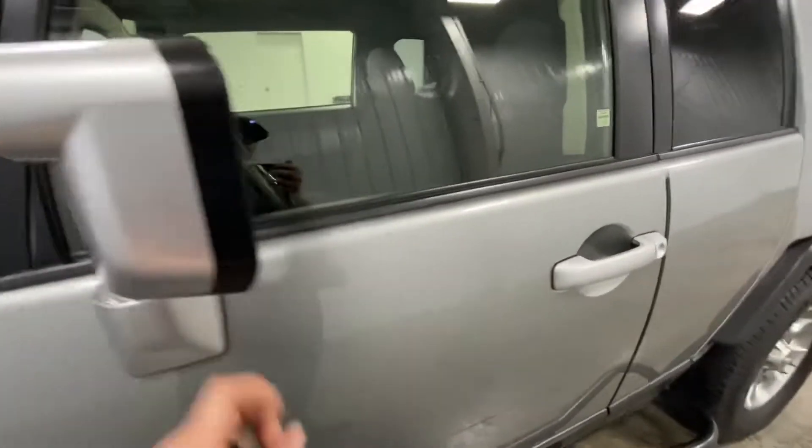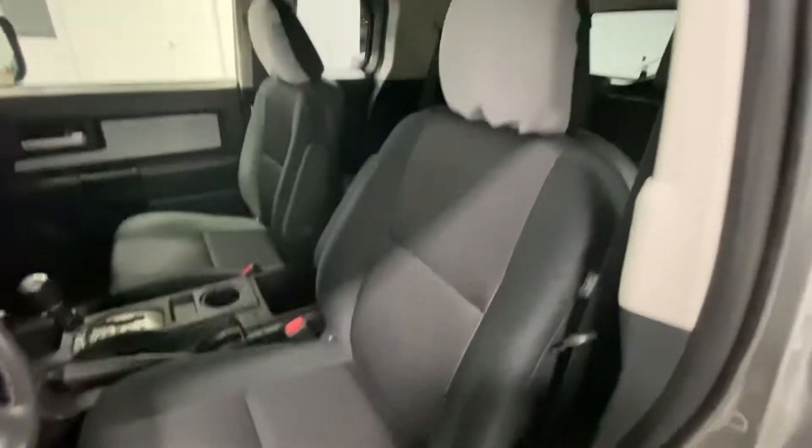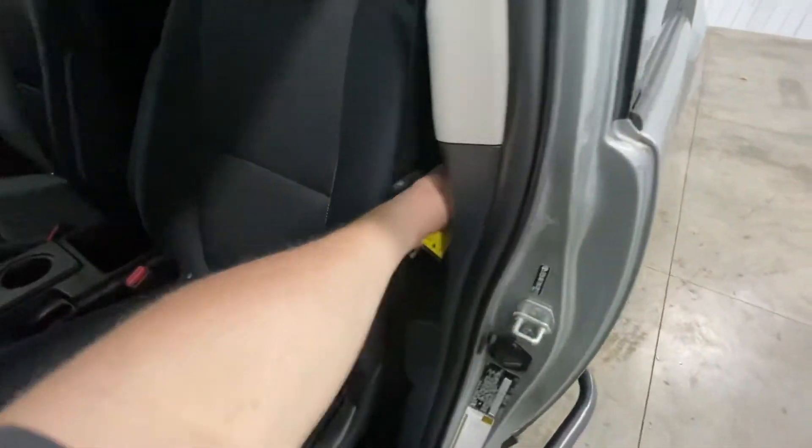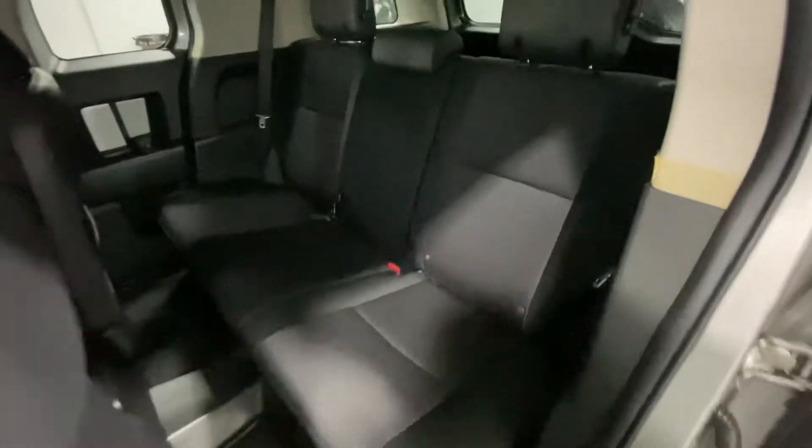Spotlights on your rearview mirror. Power windows, power locks, power mirrors. Seats are in excellent condition. As we open it from the back, excellent condition as you can see. Back seats that look like they've almost never even been sat in. Super rare to find.